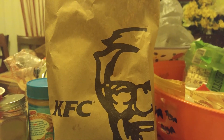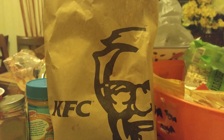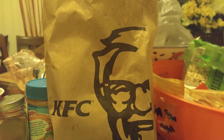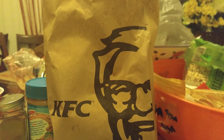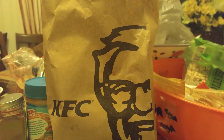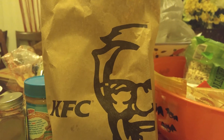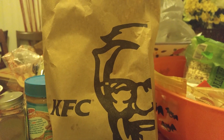Hey KFC, why is a piece of thigh and leg Georgia Gold $5.98? That's enough to set up for two Chicken Littles. And your restaurant was dirty. Come on KFC, don't be like that. What happened to KFC? We'll find out.